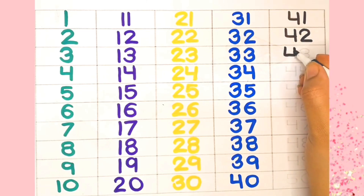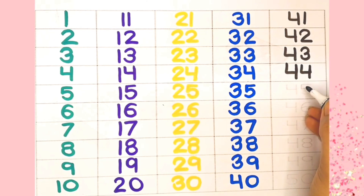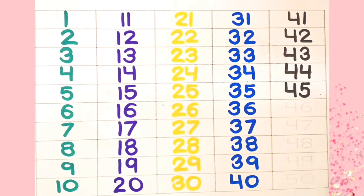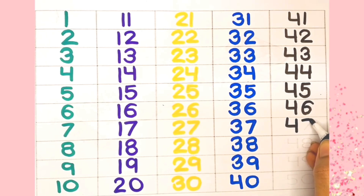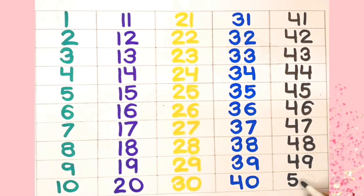43, 44, 45, 46, 47, 48, 49, 50. Let's repeat.